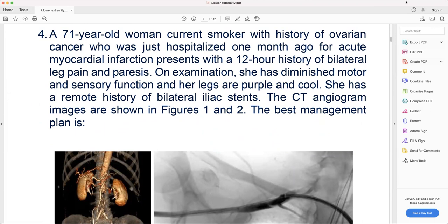She presented with a 12-hour history of bilateral leg pain and paralysis. On examination, she has diminished motor and sensory function, and her legs are cool. She has a remote history of bilateral iliac stent. The CT angiogram images are shown in figures one and two. The best management plan is...